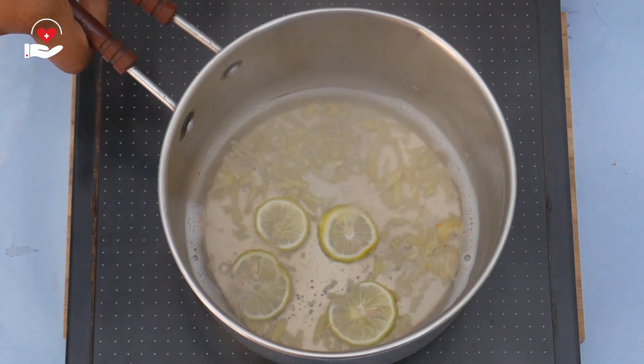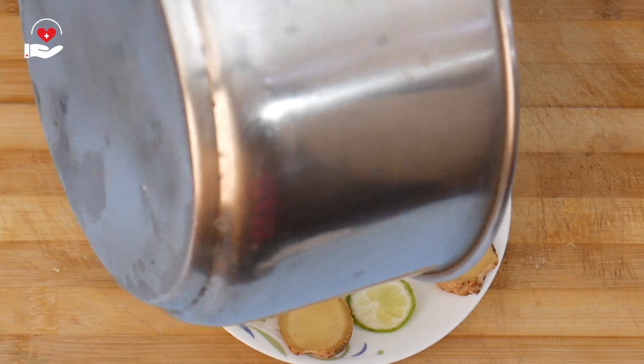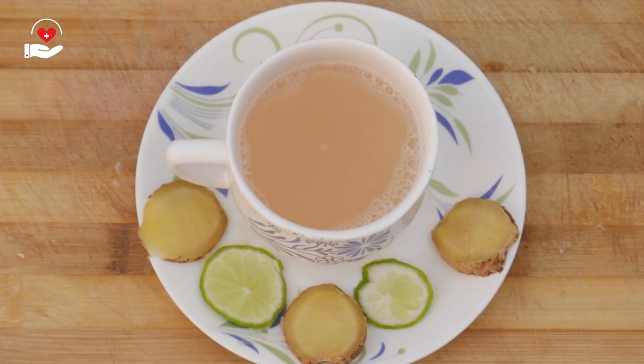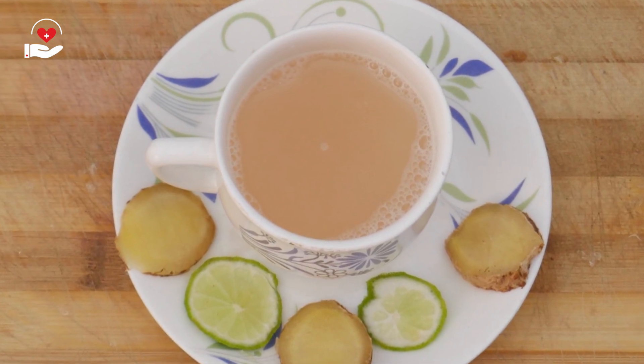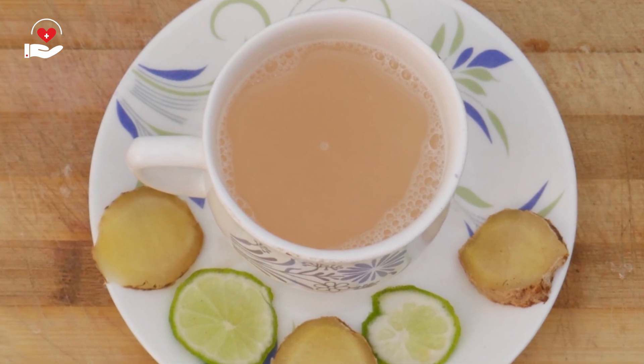Switch off the flame. Now we will transfer this tea into a serving cup. The ginger tea is ready. This helps in coping with other symptoms of migraine like nausea. Sip this tea slowly as it relieves your headache very instantly.